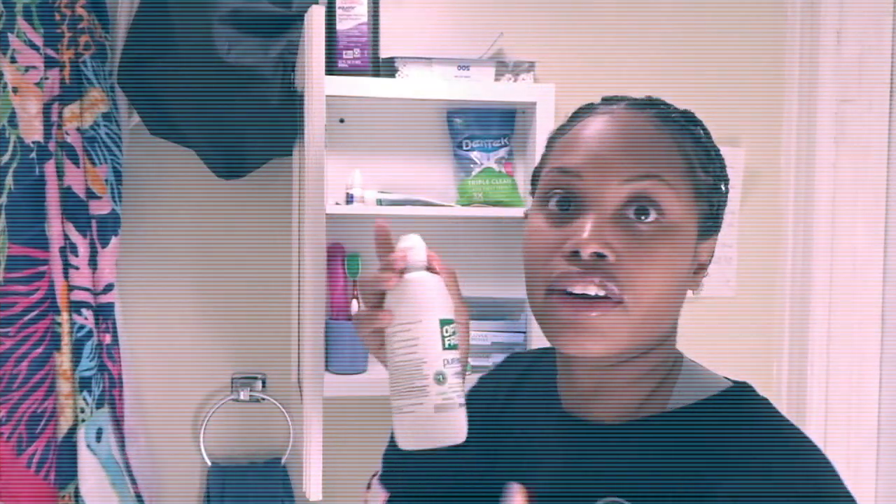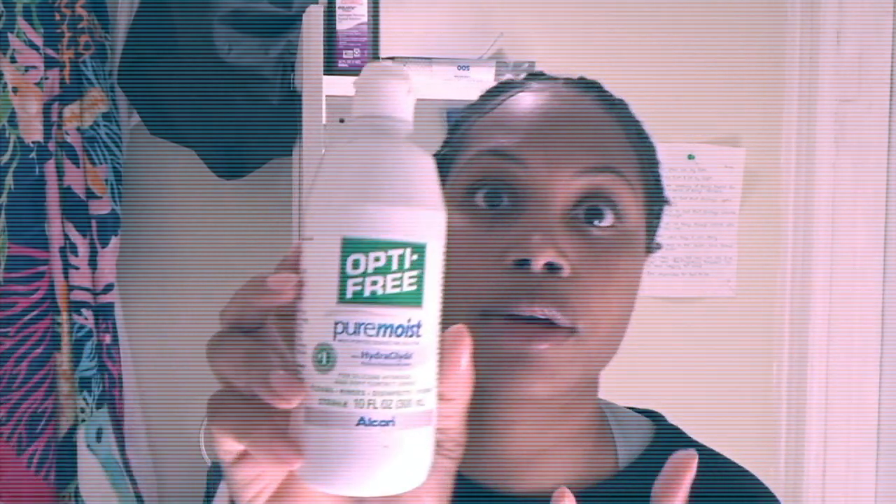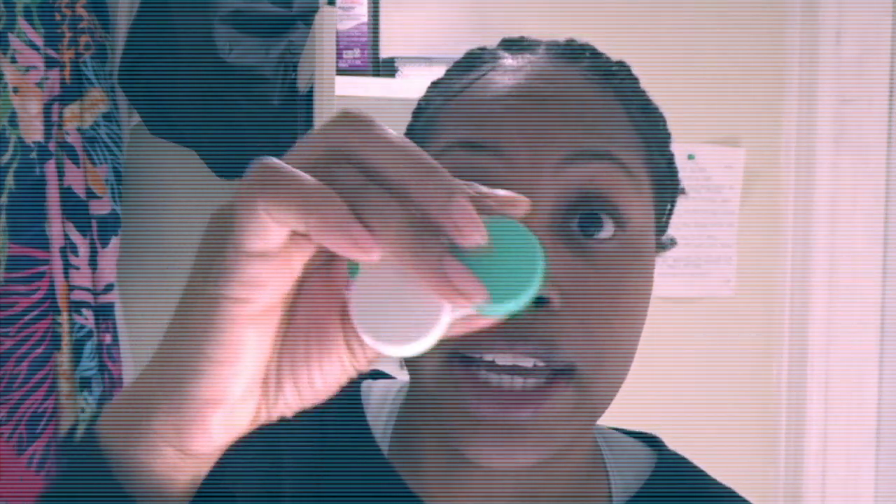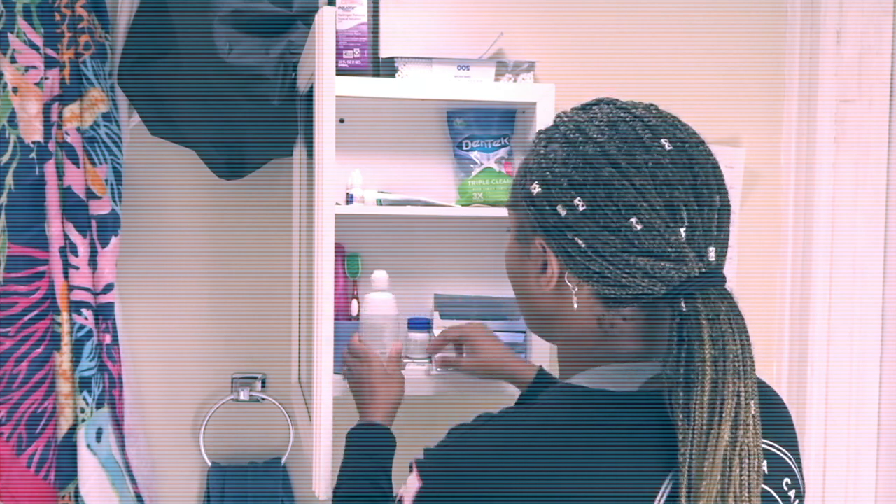Always keep a bottle of solution in your cabinet and keep an extra case. Sometimes you just want to put on contacts for an occasion and only wear them for a few hours — you can re-wear them. Just put them in the case with solution and you can re-wear them the next day. If something gets in your eye like an eyelash, you can use solution to rinse off the lens and pop it back in. I absolutely love contact lenses — they make my life so much easier.